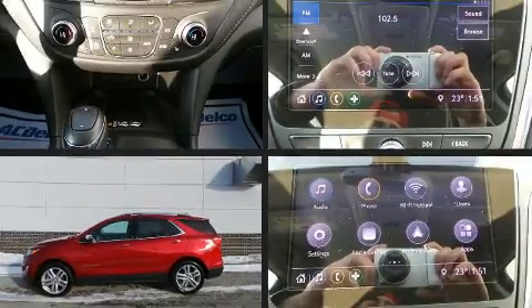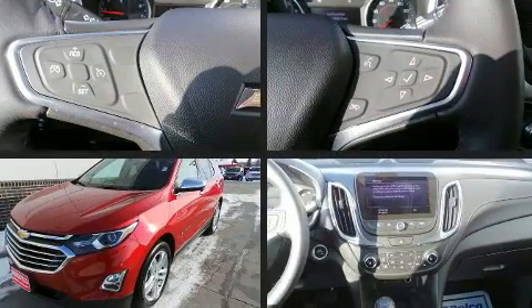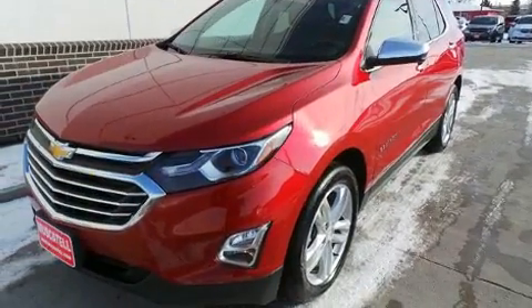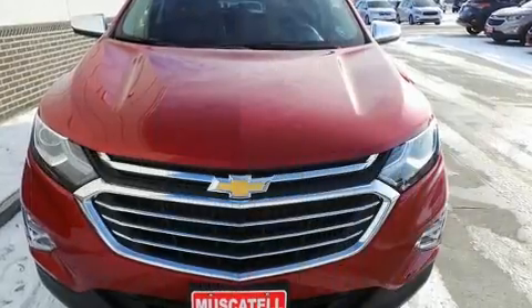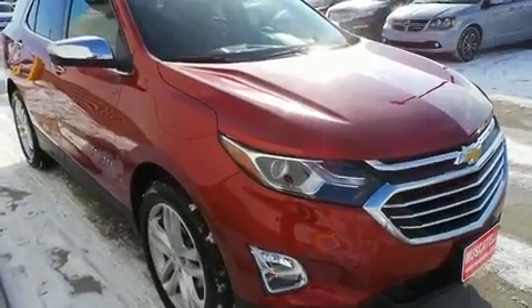You can expect a lot from the 2019 Chevrolet Equinox. With fewer than 15,000 miles on the odometer, this four-door sport utility vehicle prioritizes comfort, safety, and convenience. Smooth gear shifts are achieved thanks to the 2-liter four-cylinder engine.